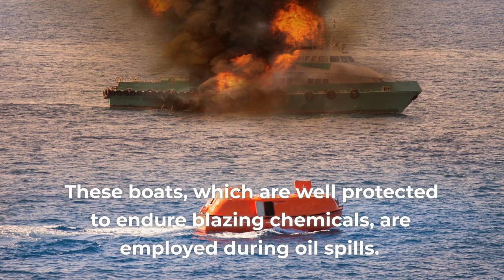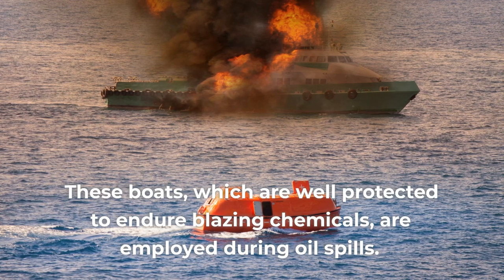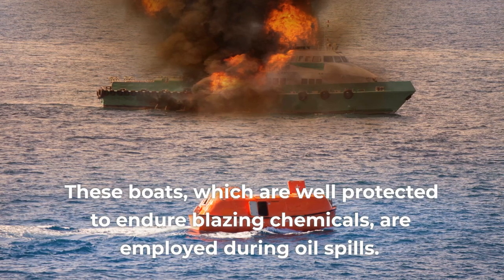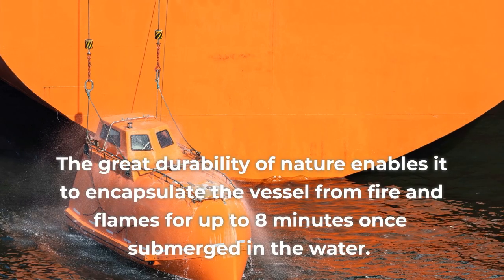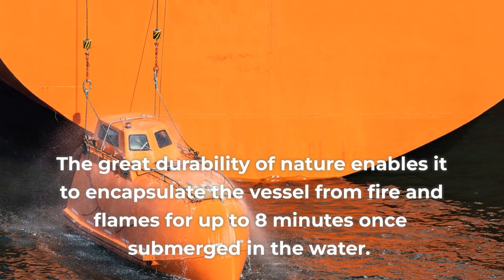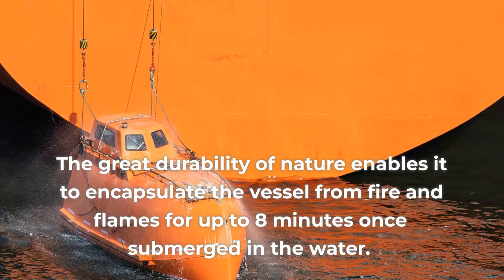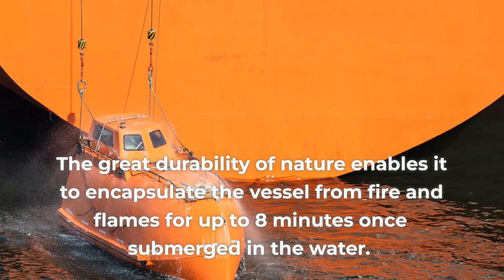Fireproof lifeboats, which are well protected to endure blazing chemicals, are employed during oil spills. Their great durability enables the vessel to be encapsulated from fire and flames for up to eight minutes once submerged in the water.